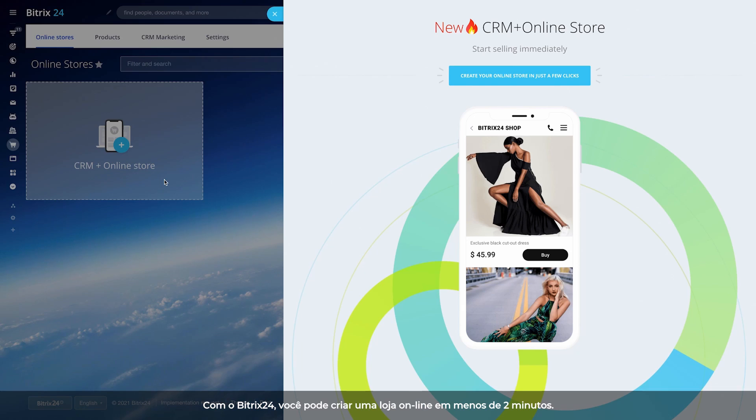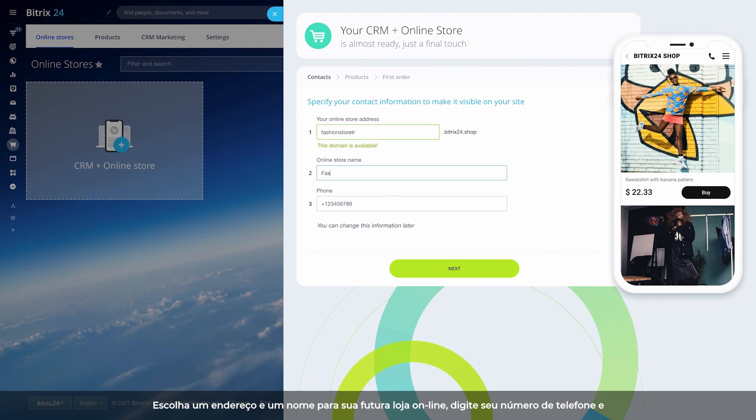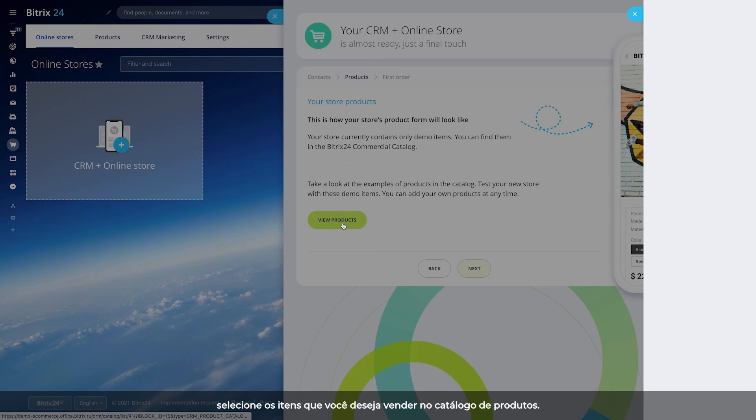With Bittrex 24, you can launch an online store in less than two minutes. Choose an address and a name for your future online store. Enter your phone number and select the items you want to sell from the product catalog.